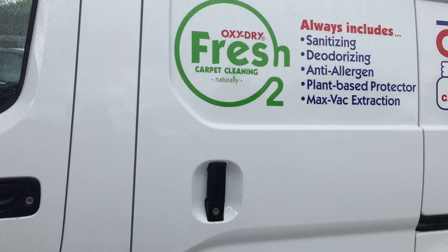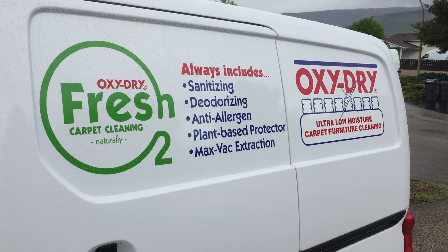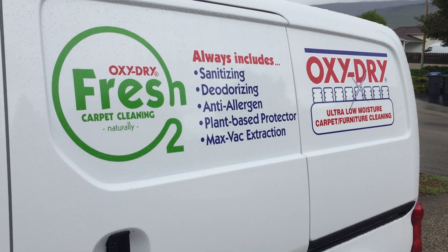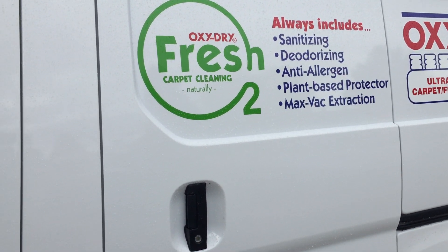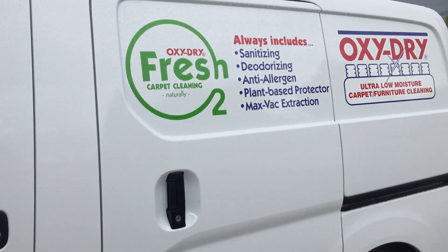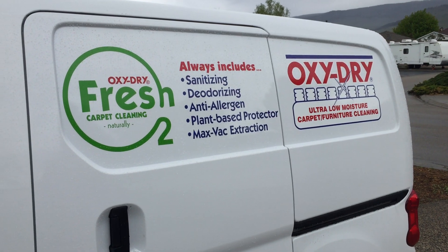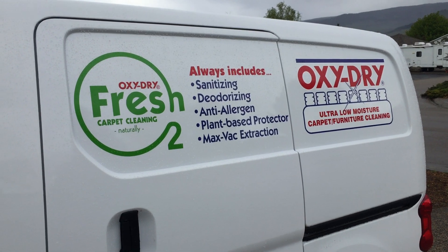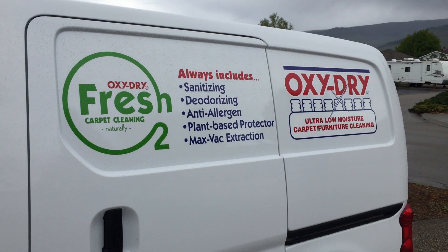So this is the new OxyDry van — if you see it running around, that's what we're using now. It's a really nice van to drive. It doesn't have quite the power of the Uplander, but it's very comfortable, very nimble, turns on a dime. I've had it for almost a year and I do like it. Anyway, that's the new OxyDry van and the new OxyDry signage. Thank you for watching, and have a wonderful day.